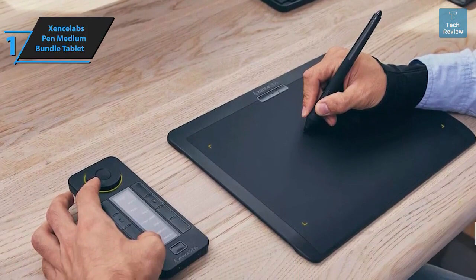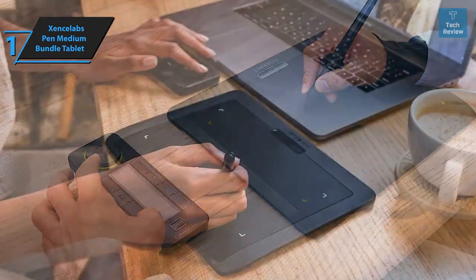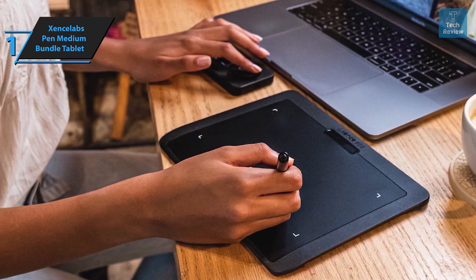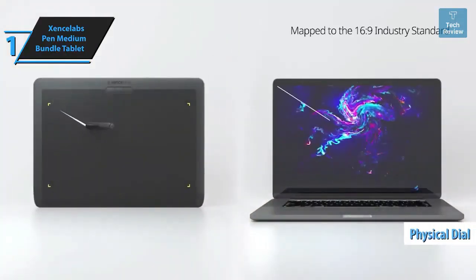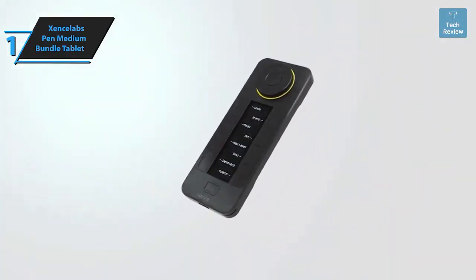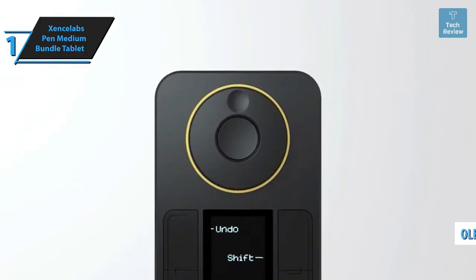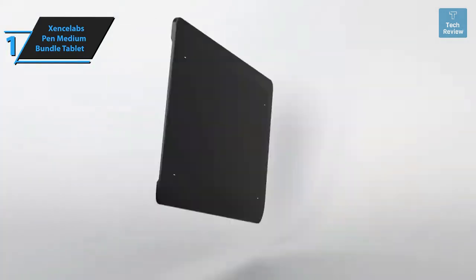The slender two-button stylus mimics the feel of a drawing pen, and when used in conjunction with Quick Keys, it is perfect for creating patterns in Photoshop or detailing in Substance 3D Painter. The shortcut keys, working in sync with the stylus, provide five sets of eight keys — a total of 40 programmable functions per application — plus a physical dial with four settings, each performing two functions. The Xencelabs pen tablet is designed with a curved tilt to minimize tension and stress, ensuring a comfortable drawing experience. An OLED display shows the assigned key for each function at a glance.